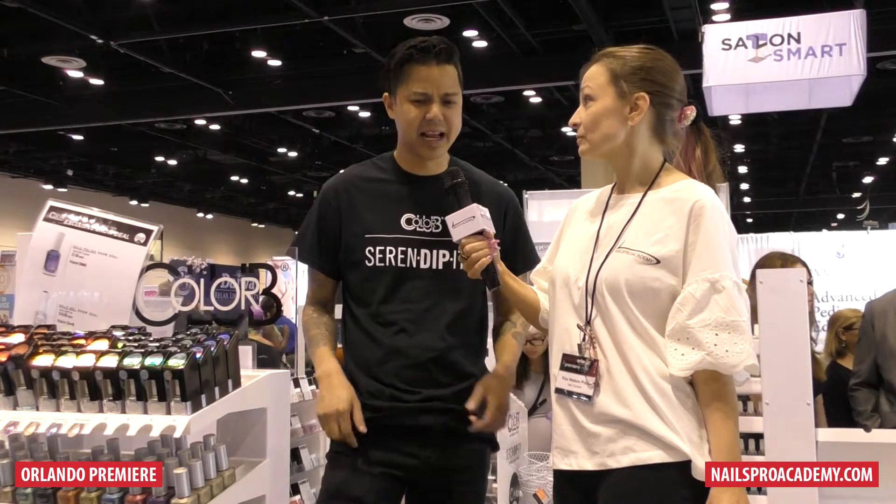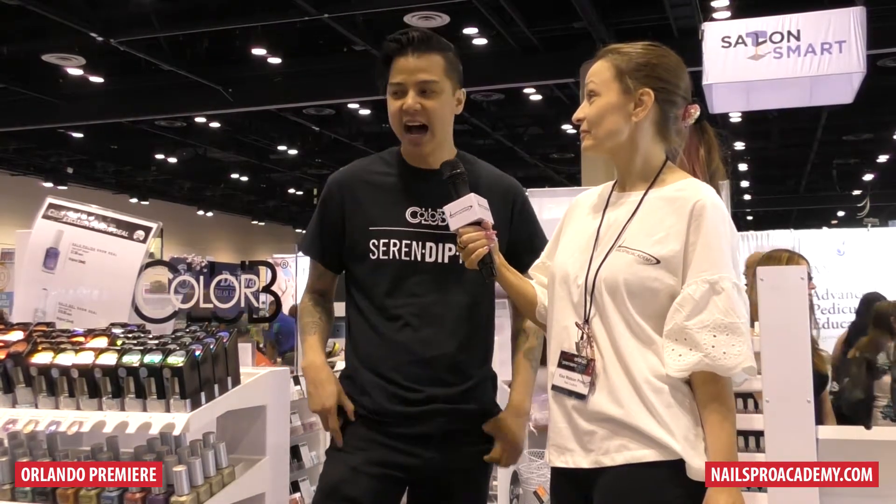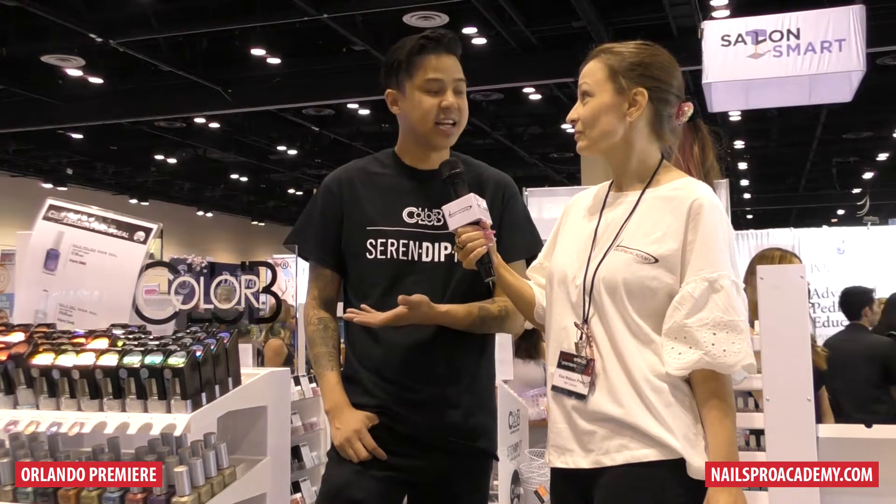So is it getting pretty good reception for the dip? Yeah, today I have two girls demoing — they're from Florida, they have one of the busiest salons in Florida, and they use our dip every single day on every single client. People love it. The color is great, it's bright and vibrant, and we have a good selection of it. So far, it's been great.